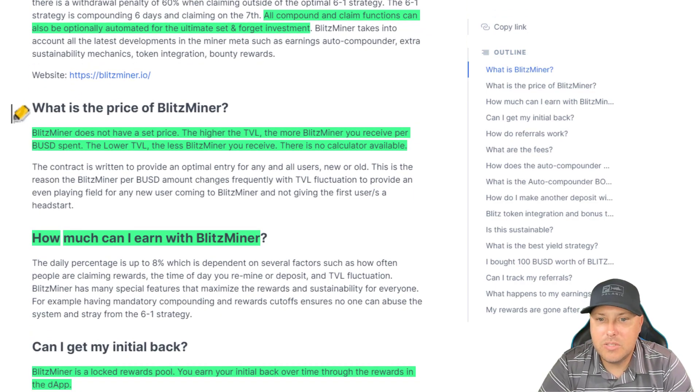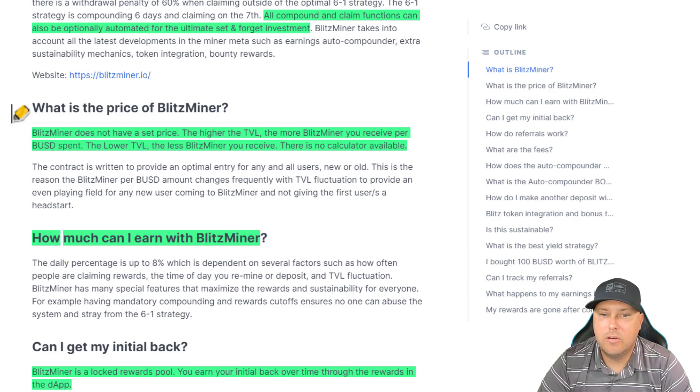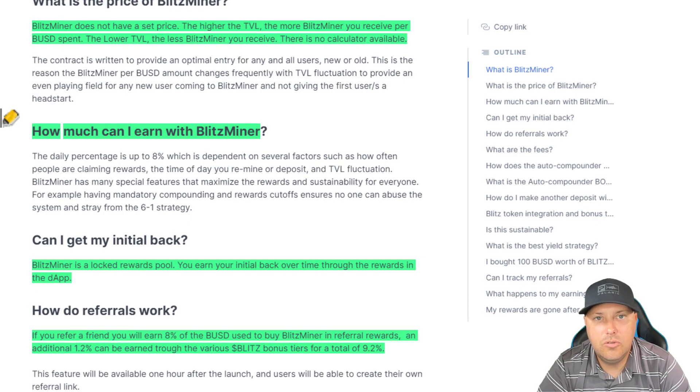I will actually add this one into my calculator. We will be investing into this one. I think we'll do $50, so I will throw that up on my calculator as well. How much can I earn with Blitz Miner? The daily percentage is up to 8%, same thing like Baked Beans, which is dependent on several factors such as how often people are claiming rewards, the time of day you mine or deposit, and TVL fluctuation. Blitz Miner has many special features that maximize rewards and sustainability for everyone, such as having mandatory compounding and rewards cutoff — so no one can abuse the system and stray from the six-to-one strategy.